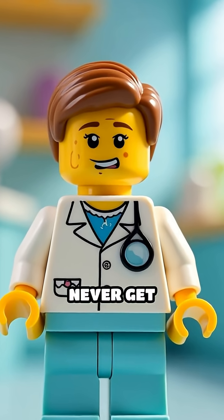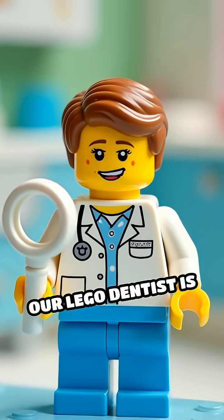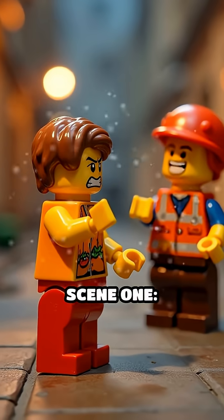Ever wondered why Lego minifigs never get indigestion? Today, our Lego dentist is about to find out. Scene 1.